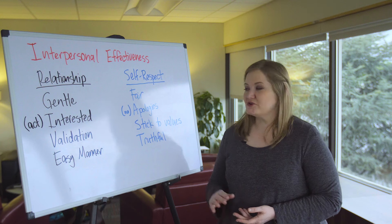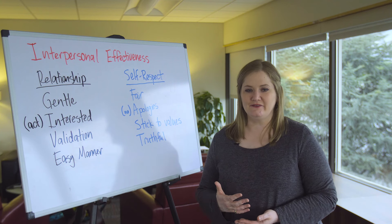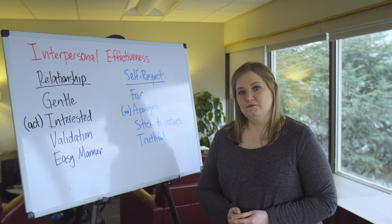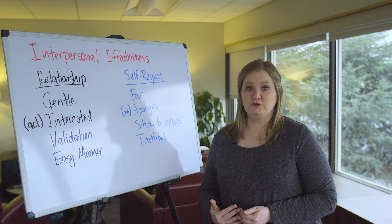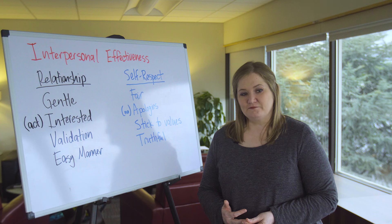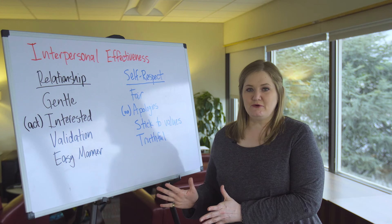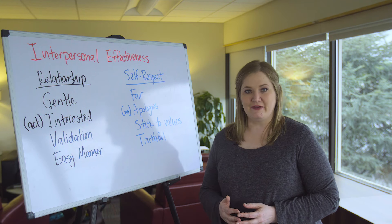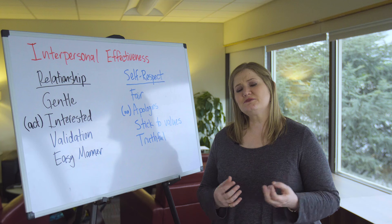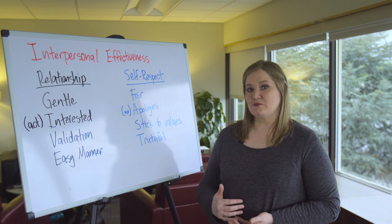To keep our self-respect, the first thing is to be fair. We're not going to take advantage of other people, not keep badgering them until they give in, and not ask for more than it's fair to ask for. Ideally, we'd do everything for ourselves that we're capable of and ask for help with the rest. We're going to be fair to ourselves and to others — not asking too much and not giving more than we have available. Is the relationship reciprocal? Is this something I'd be willing to do for someone else?